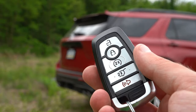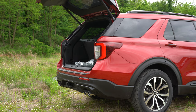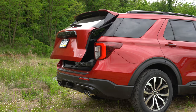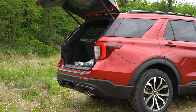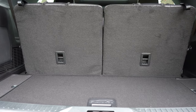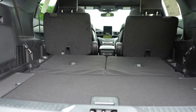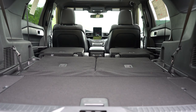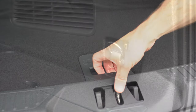Around back, opening the liftgate — there's a button on the key fob, but the fun way is the power hands-free liftgate. Just kick your foot under the rear bumper and it opens; kick again and it closes. Behind the third row, cargo capacity is 18.2 cubic feet. Fold the third row and you get 47.9 cubic feet; fold all rows and it's 87.8 cubic feet — impressive for a three-row SUV. There are cargo hooks, a 12-volt outlet, and some in-floor storage.